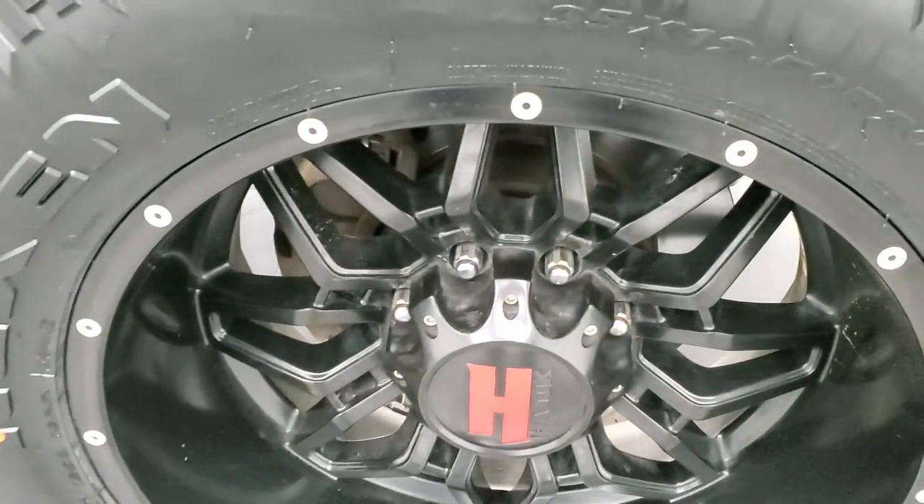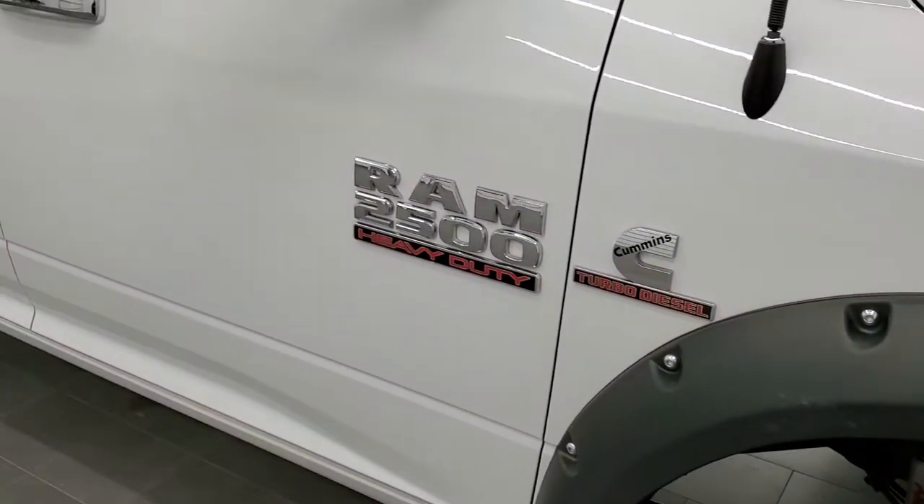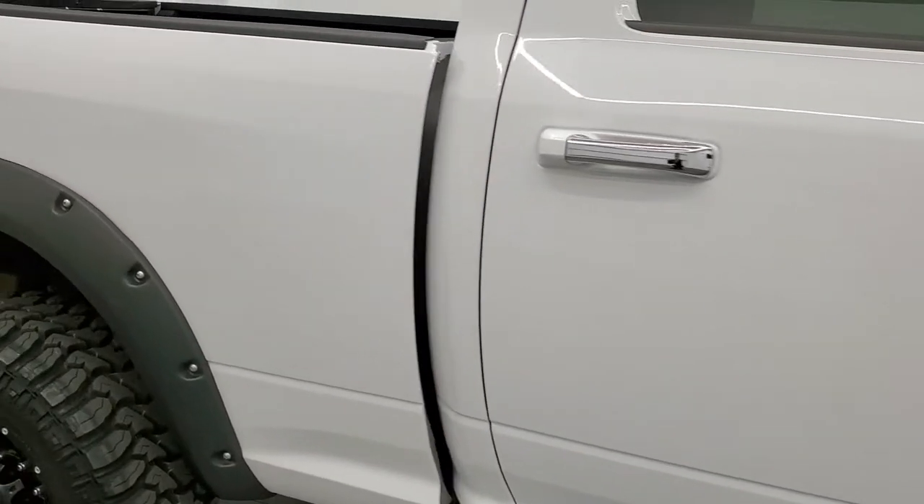Passenger side rim — no scuffs or scrapes on there. And that tire is brand new as well. As you go down the passenger side, take note of how clean the body is, how reflective and mirror-like that paint is.